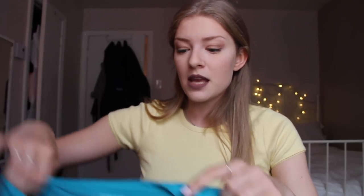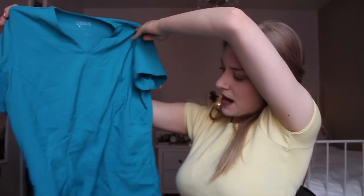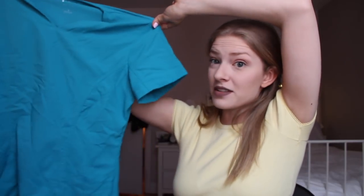Next is also the Oasis, but the old model. I got this at Giant Tiger — which is kind of like a Walmart equivalent — in this teal or indigo color. I'm not sure which, but I absolutely love this one. It's so soft and comfortable.